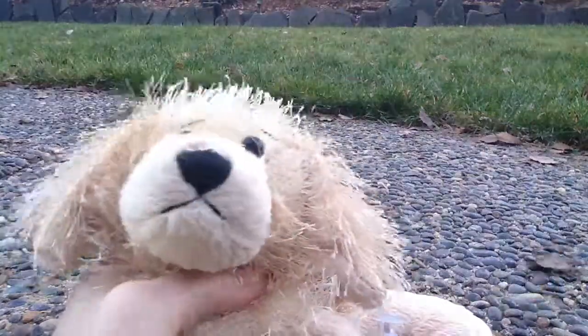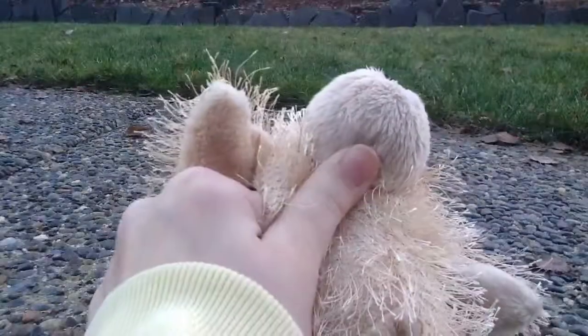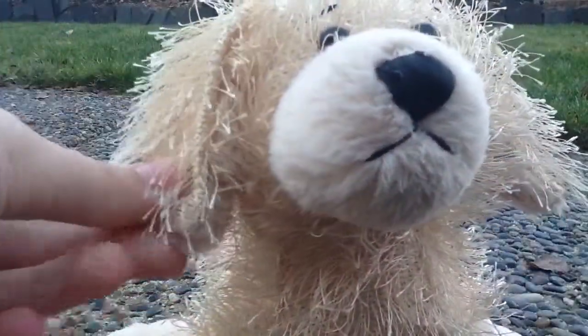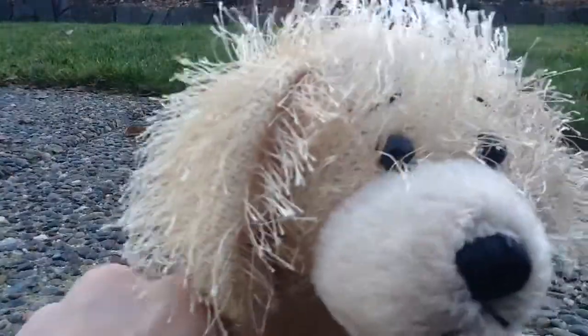And I got my third Webkinz Golden Retriever, which is awesome! Now I have two Huskies, two Harmony Puppies, and now I have three Golden Retrievers, so that's awesome. Here's her code. I'm gonna name her Selina.